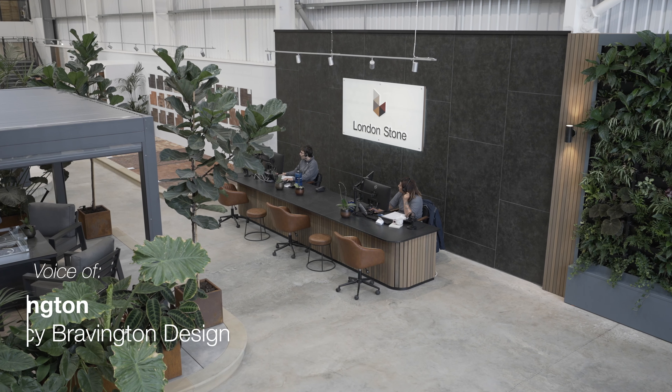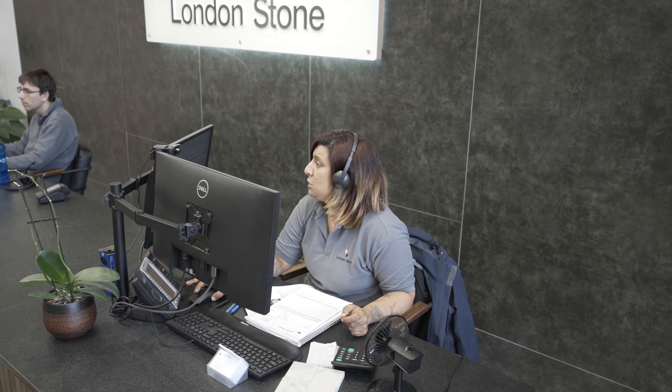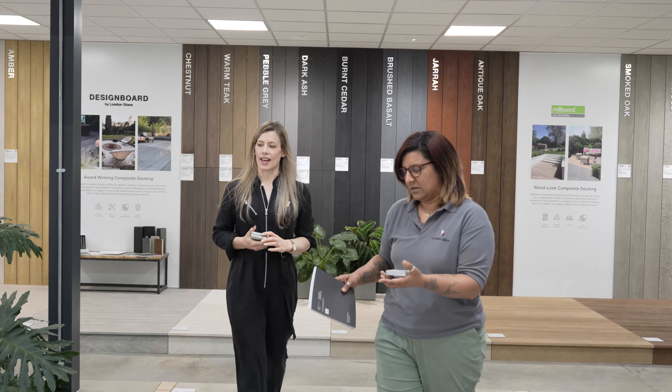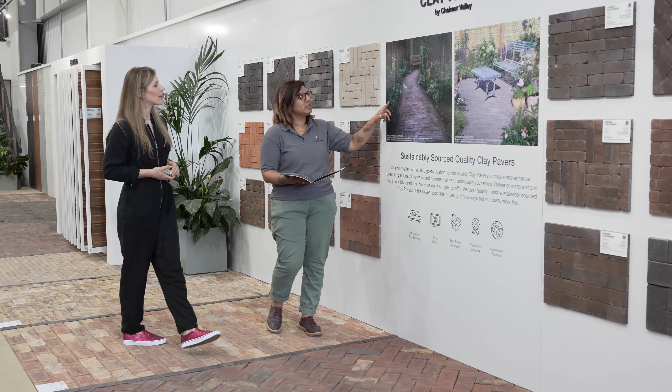I can send clients here or meet them here and go through projects, talk through samples, and then they get to see a bigger area. The team are brilliant here, so I can rely on them if clients want to come on their own at the weekend.